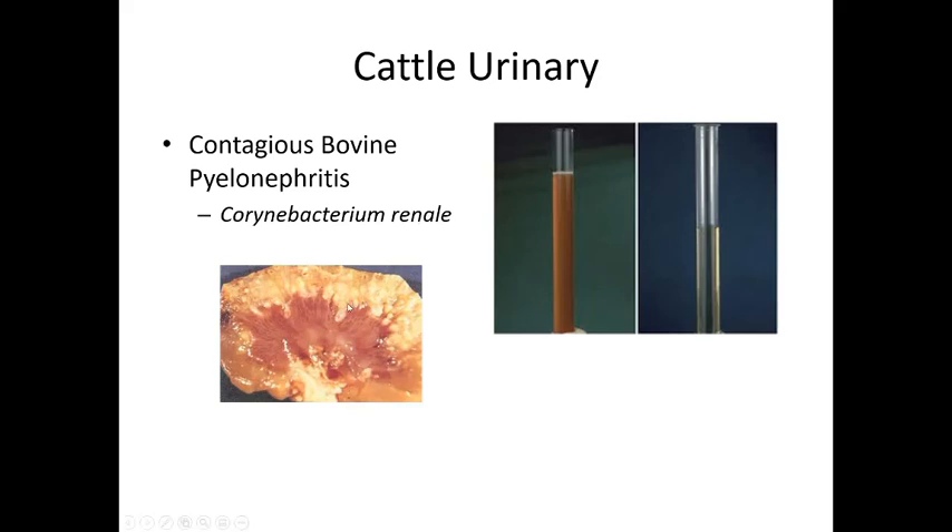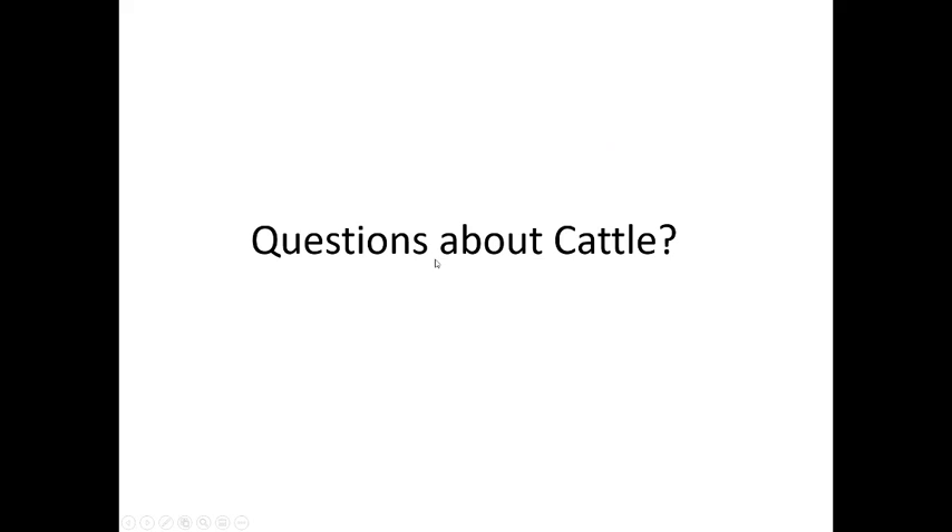Urinary disease: Corynebacterium renale is a bacterium that causes a distinctive nasty, red pus-filled urine. Whenever you see that presentation, think Corynebacterium renale as the causative organism. If you have any questions about cattle diseases or topics not covered, feel free to ask.